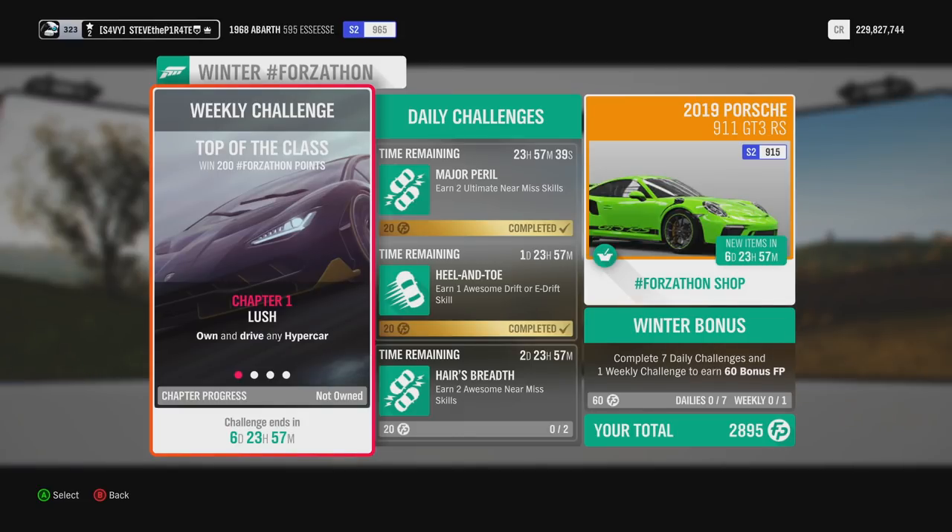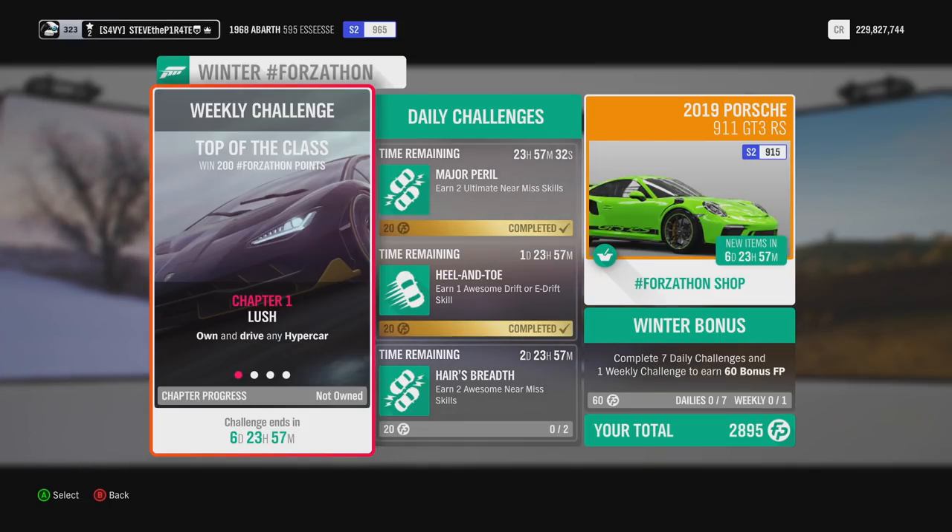For completing this week's Forzathon, you can bank yourself 200 Forzathon points if you own Lake Lodge. If you don't own Lake Lodge, you will only get 100 Forzathon points.